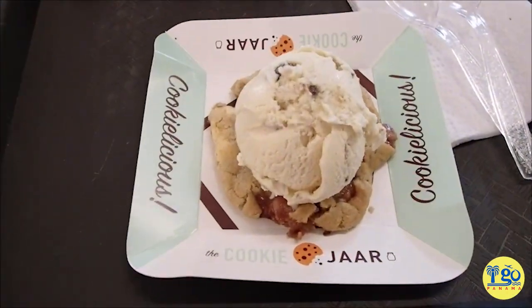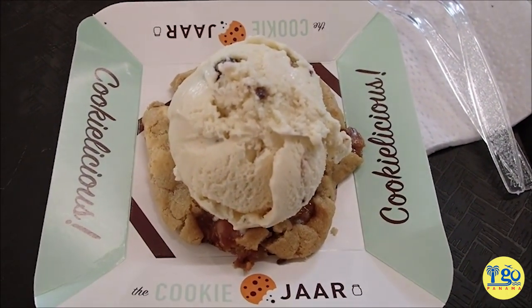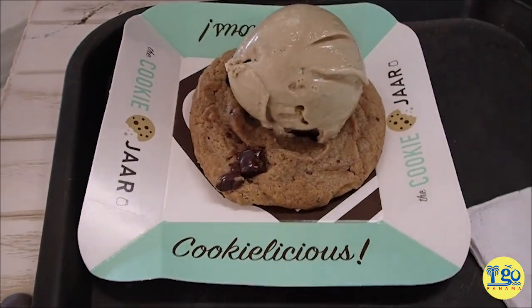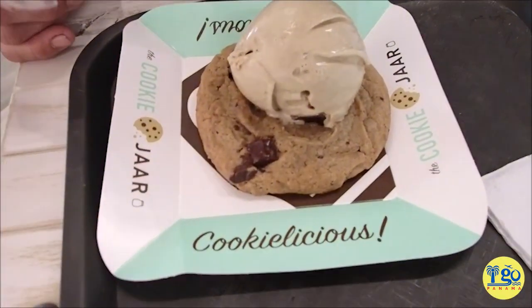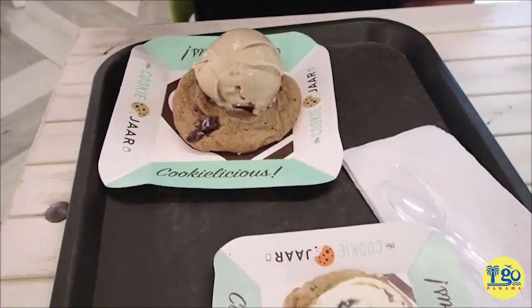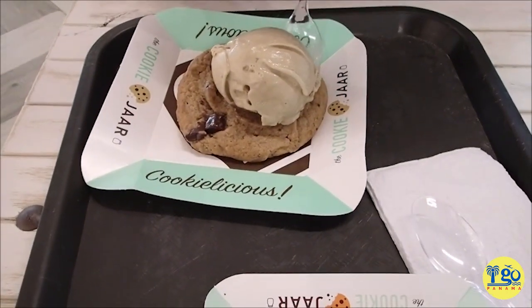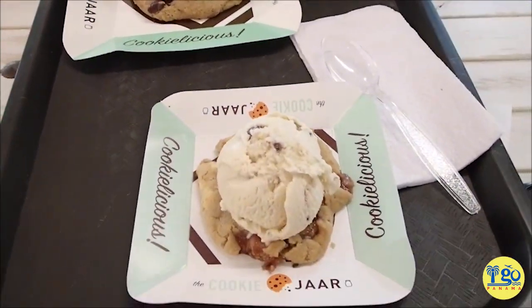Here is my caramel cheesecake cookie with a scoop of banana crunch on top, and this is Brian's. I got the medium; Brian got the extra large — double chocolate chunk with the Bailey's. Three dollars each for these guys, which compared to what it would be in Los Angeles is actually a really good deal.